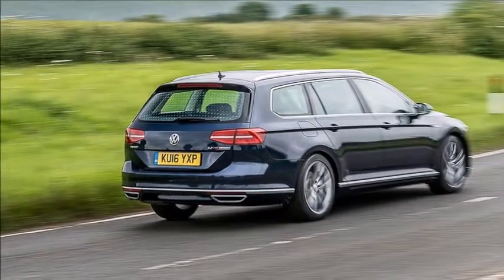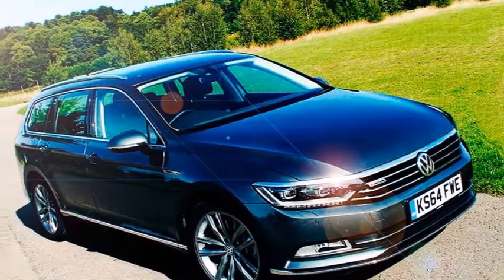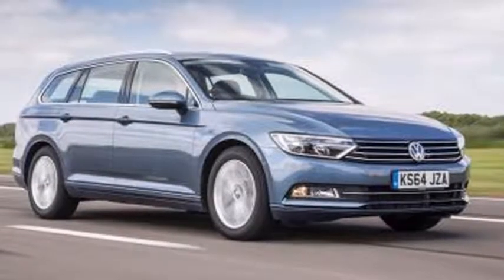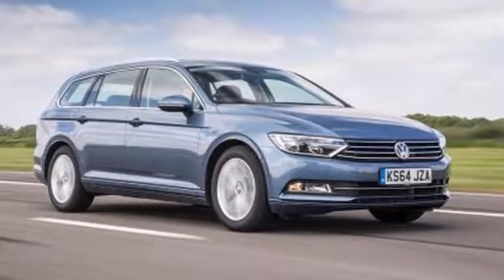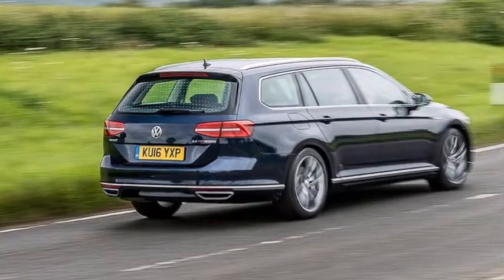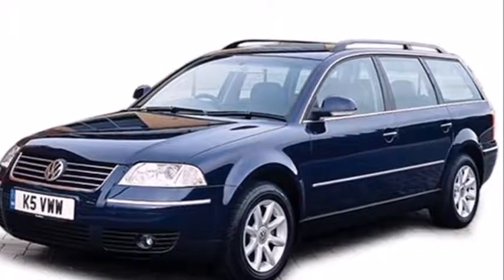Though 237bhp and 369 pound-foot may seem relatively small beer these days, its delivery to all four wheels via VW's seven-speed DSG gearbox elicits smooth and pleasingly rapid progress through foul weather and fair. If any criticism were due a drivetrain featuring the most powerful iteration of the company's 2.0-litre diesel, it would be that it is a whisker noisier than ideal.